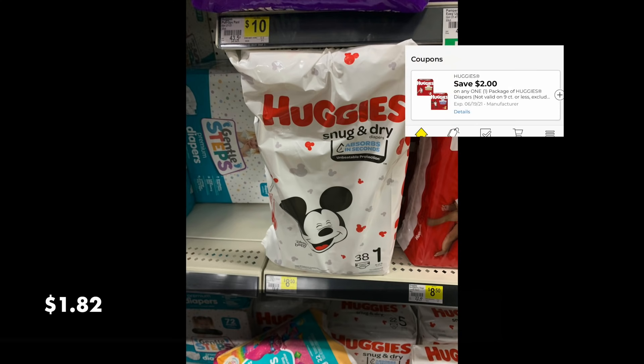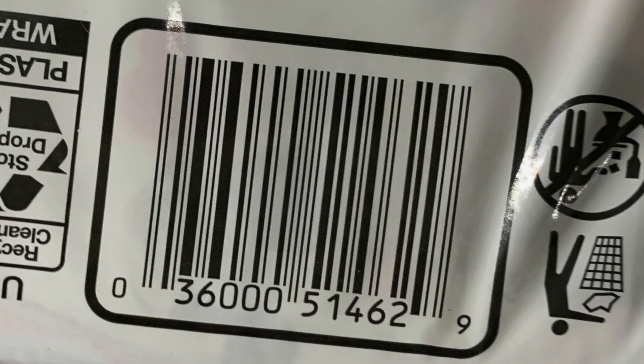Another great deal is for these Huggies diapers. They're down to $7, and with the $2 digital coupon, it's down to $1.82 starting on Friday. Here is the UPC if you want to scan it. It's only size one, two, and three of the Huggies. But $1.82 for a bag of diapers — it's absolutely winning.